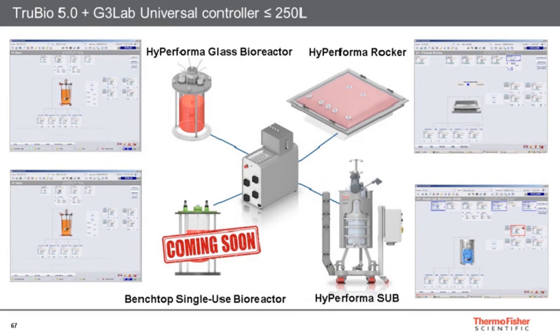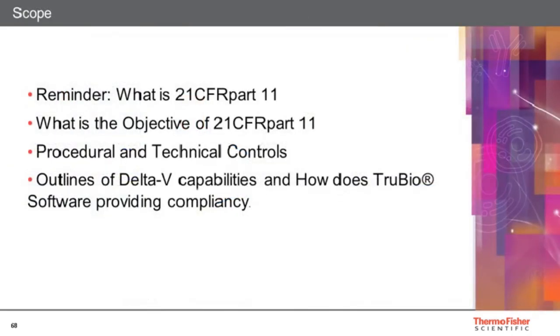The TrueBio software layout and control panel will adapt to any vessel we need to control, and it will also benefit from a suite of two other softwares for downstream processing, such as chromatography or filtration operations. So let's focus now on 21 CFR Part 11: what is it, what are the objectives, the different controls requested, and how does our platform comply?